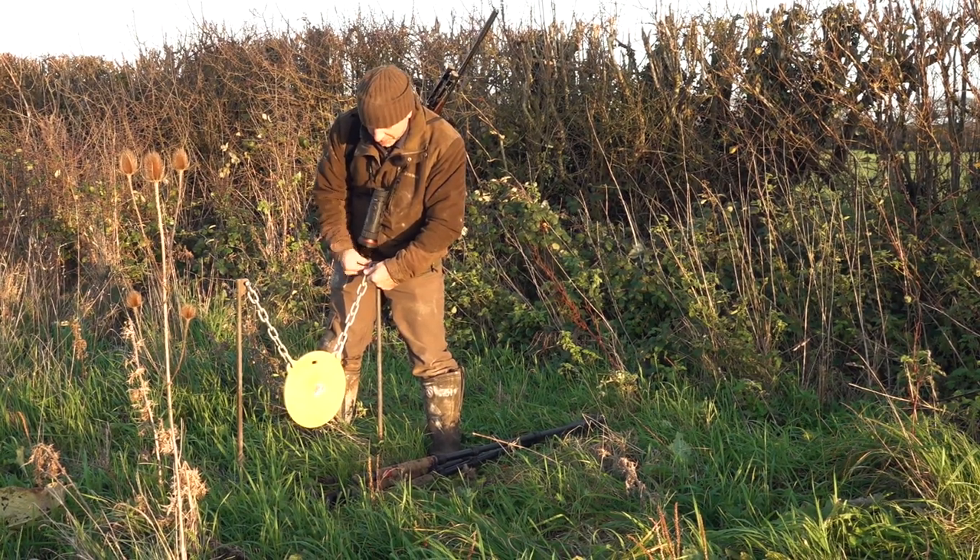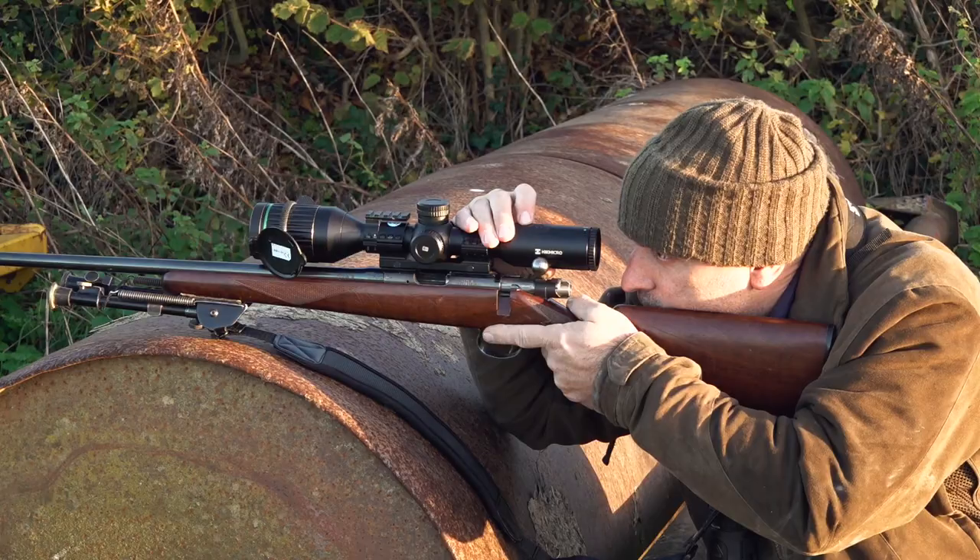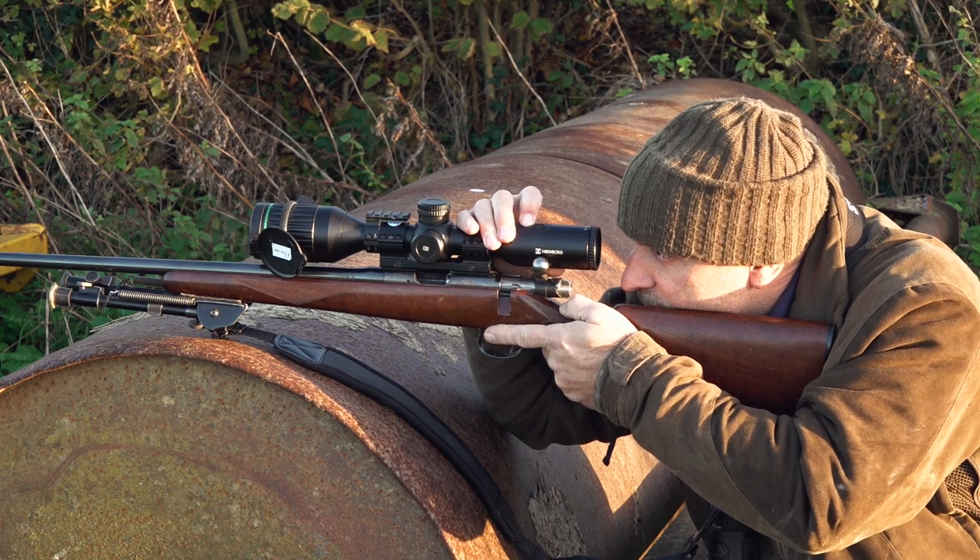When it comes to shooting foxes at seemingly impossible distances, Mark Ripley is the master. He has the kit, he has the technique.